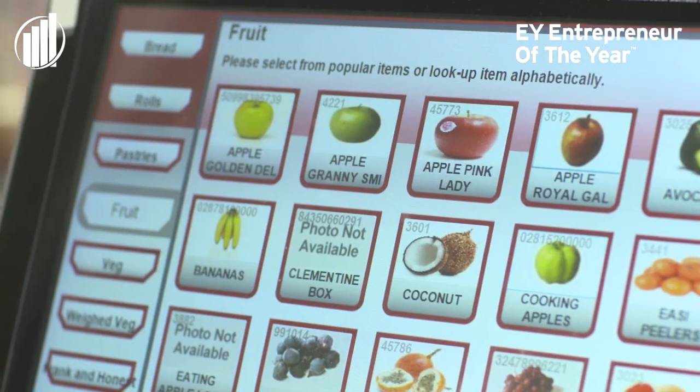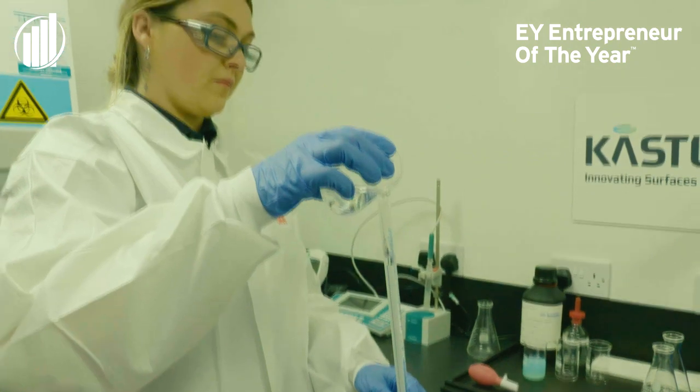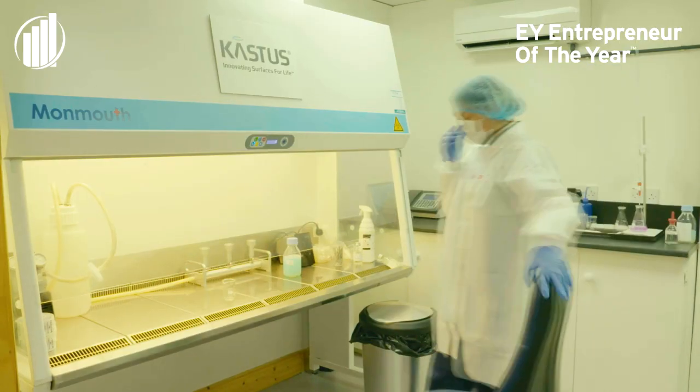Our technology is unique in various ways. One is that it's factory applied — applied once, extremely durable, and it sinters into the top layer surface. So it's always there, always on, always working. There's no reapplication and no repeated use of chemicals, which is a major environmental concern.